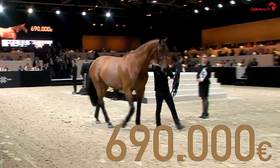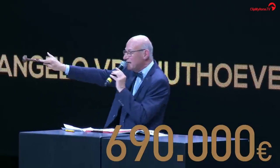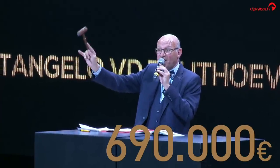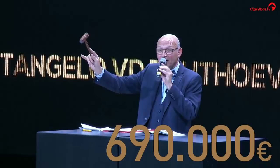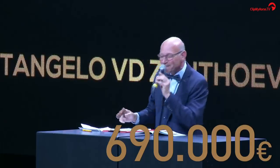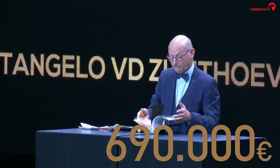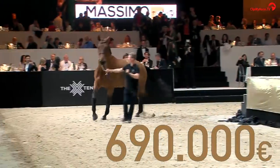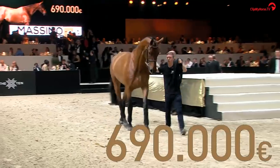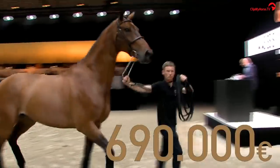Six hundred and ninety thousand — I think we can sell him, Dirk. I think it's all done and dusted. Here we go, ladies and gentlemen — 690, first time. Six hundred and ninety, second time. And 690 for the third and very last time, ladies and gentlemen. Congratulations, congratulations! Massimo sells at 690,000!